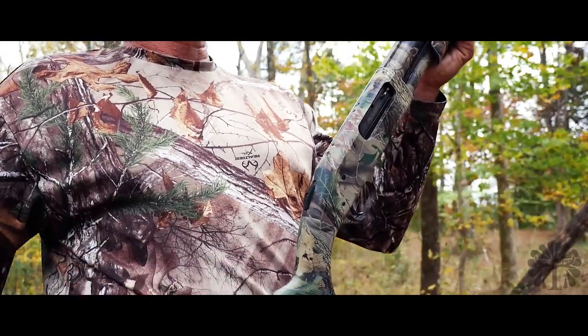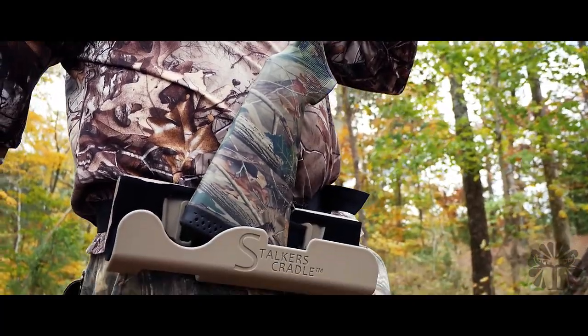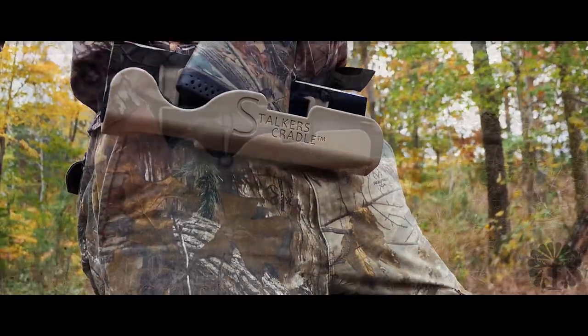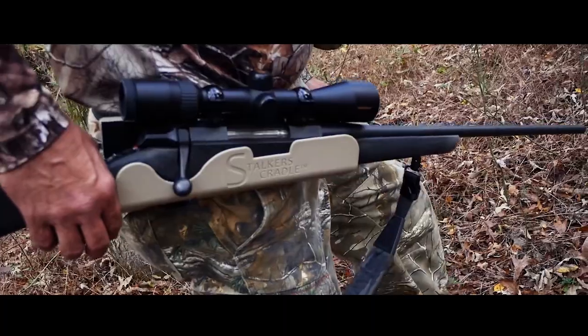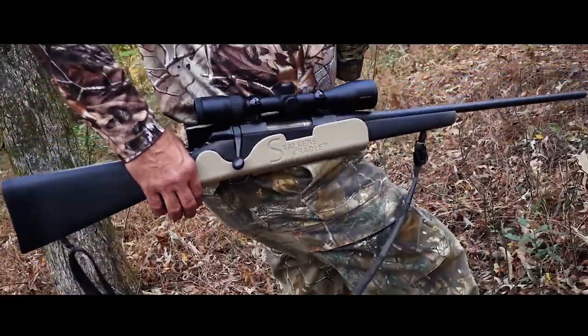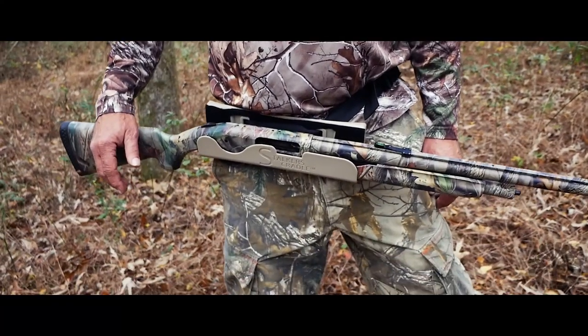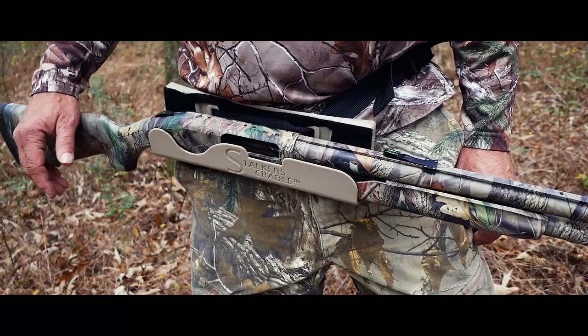I'm here to share with you an innovative new hunting product called the Stalker's Cradle. This product will reduce fatigue by allowing you to rest your firearm on your waist rather than hanging on your shoulder or carrying in your hands. The Stalker's Cradle will carry most long guns and be available in right and left-handed models.